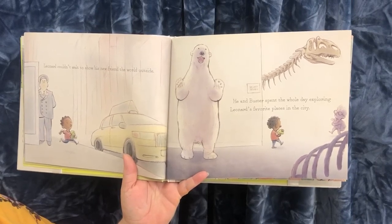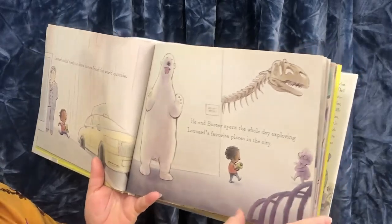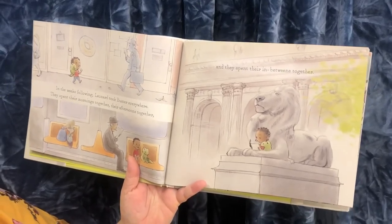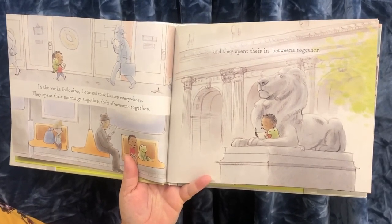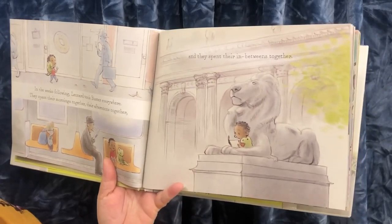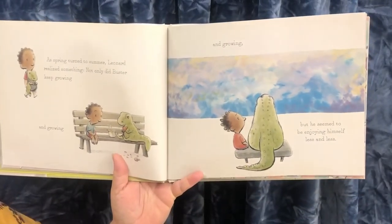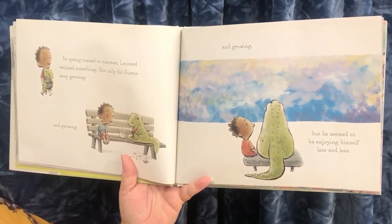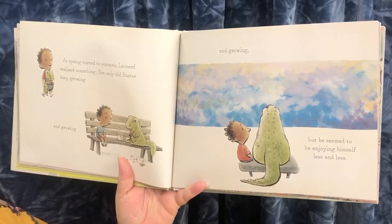He and Buster spent the whole day exploring Leonard's favorite places in the city. In the weeks following, Leonard took Buster everywhere. They spent their mornings together, their afternoons together, and they spent their in-betweens together. Here they are at the library. As spring turned to summer, Leonard realized something: not only did Buster keep growing and growing and growing, but he seemed to be enjoying himself less and less.